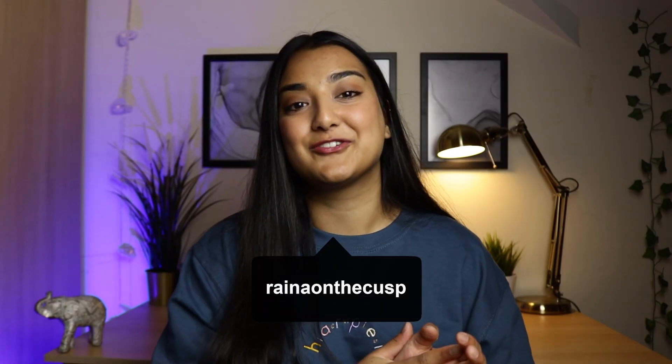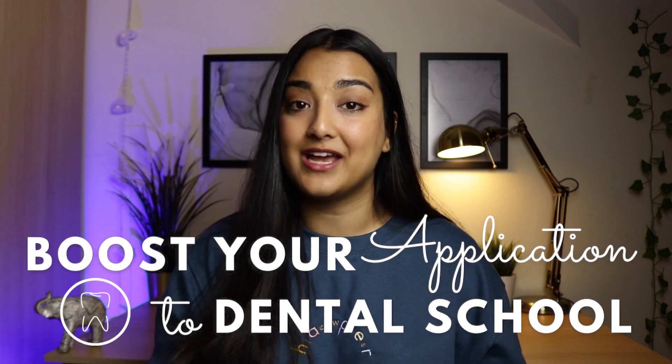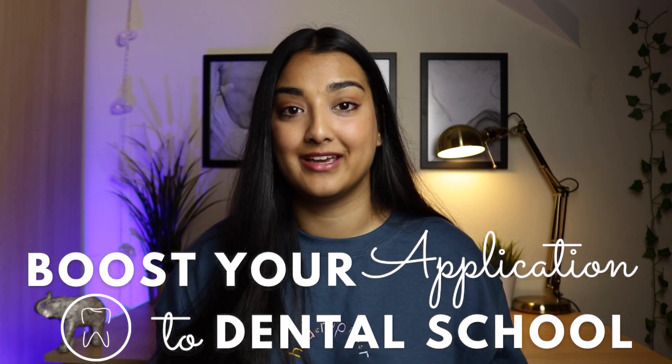Hi everyone, welcome back to the channel. If you're new here, my name is Rayna. I'm a fourth year dental student and in this video I'm going to talk about six ways that you can boost your application this year and give yourself the best chance of getting offers in a pandemic.